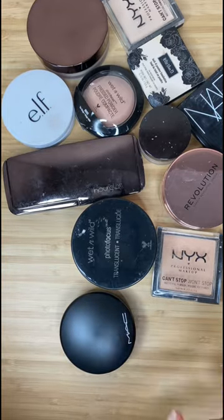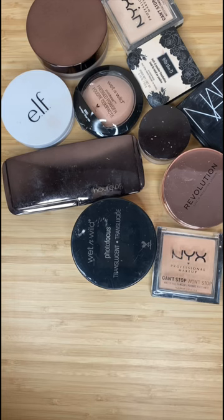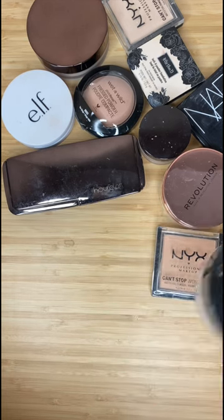I have two Mac Mirror Light Skin Finish Natural — one is almost done, so getting rid of that one and keeping the newer one. I am also getting rid of my Wet n Wild Photo Finish powder; it's not working for me anymore.